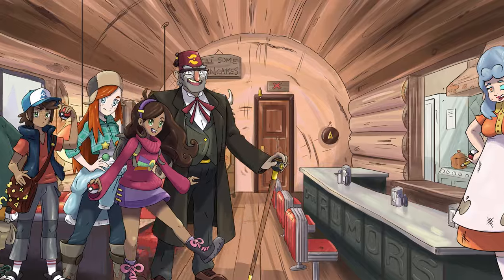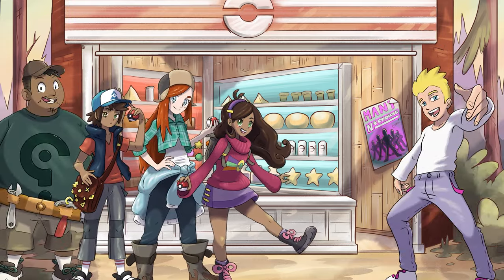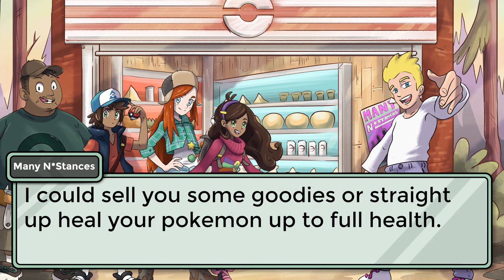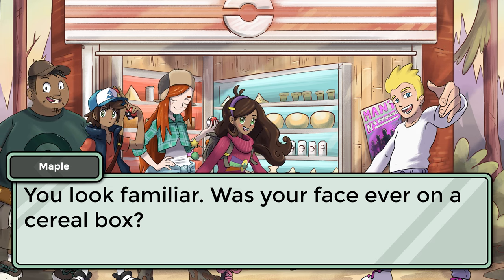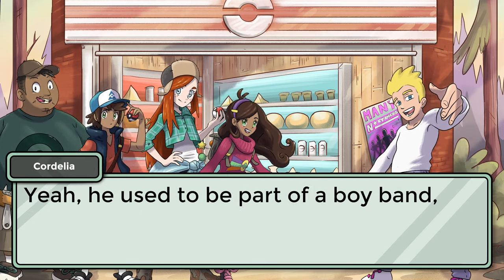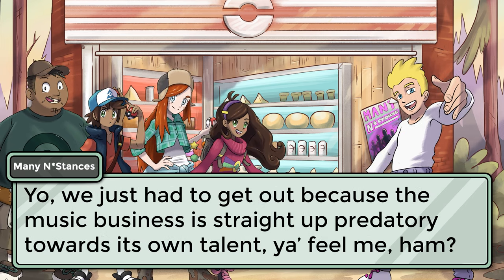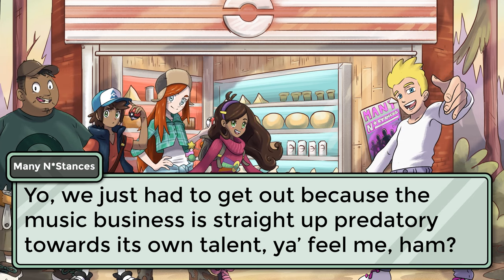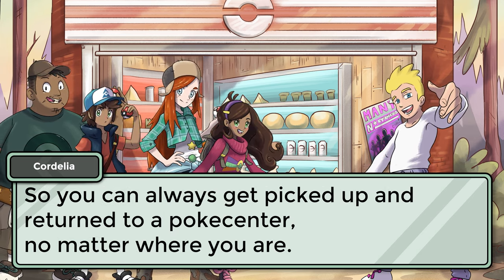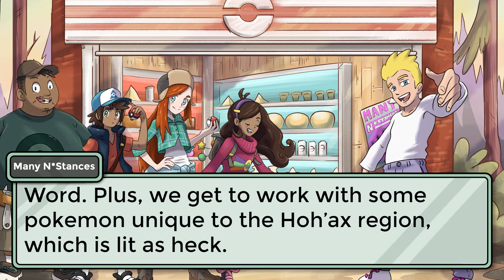You head out and walk over to a nearby kiosk building, which appears to be a combination PokeMart and Pokemon Center. It is manned by a very hip young man. What up, and welcome! I can sell you some goodies, or straight up heal your Pokemon to full health. You look familiar — was your face ever on a cereal box? At some point, most probably. He used to be a part of a boy band, but when their bus broke down in Twin Falls, they used it as an excuse to pivot to working in Poke Centers. We just had to get out, because the music business is straight up predatory towards its own talent. They also run the cab company, so you can always get picked up and returned to a Poke Center no matter where you are. Plus, we get to work with some Pokemon unique to the Hoax region, which is lit as heck!